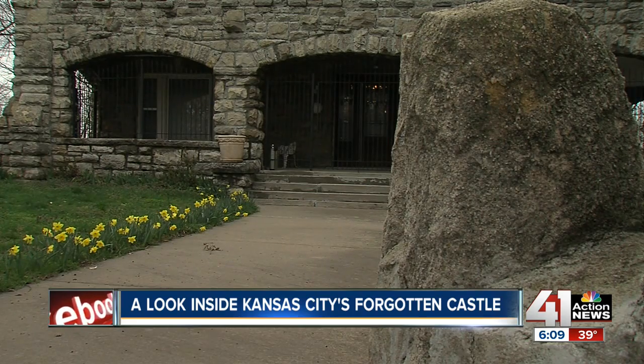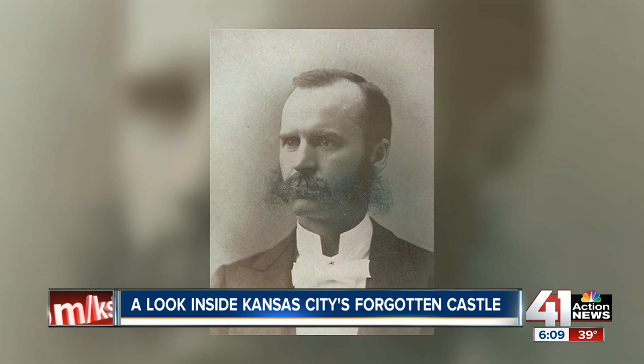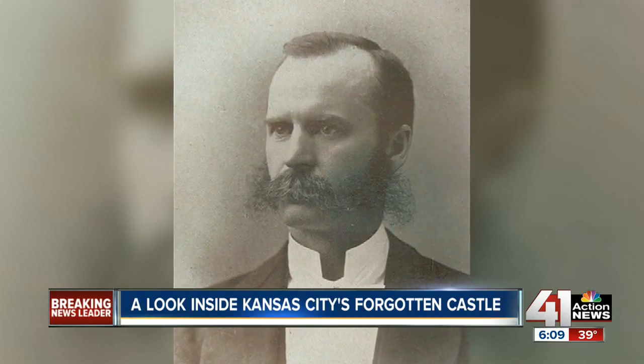Everyone looks for something different. This house appeals to folks who obviously love architecture, love history. This house definitely fits the history. It was built shortly after 1900 by Dr. Flavel Tiffany, who moved to Kansas City in the 1870s and was instrumental in opening the first medical school in the city.